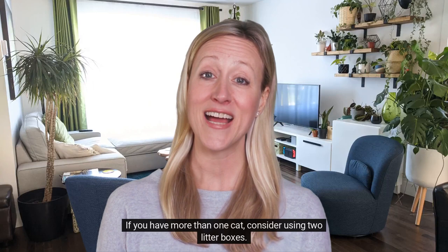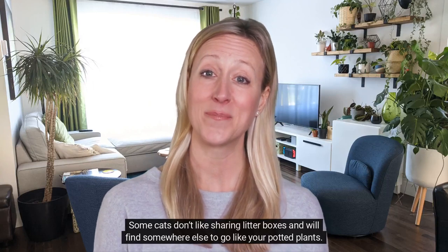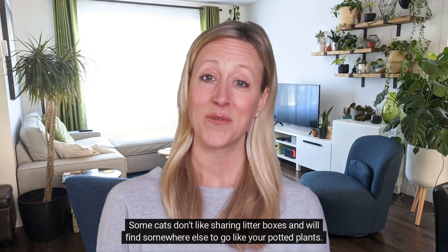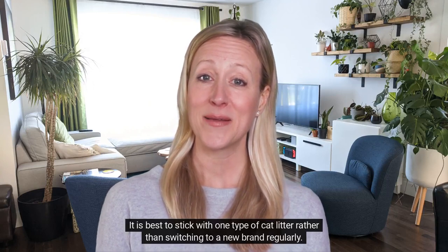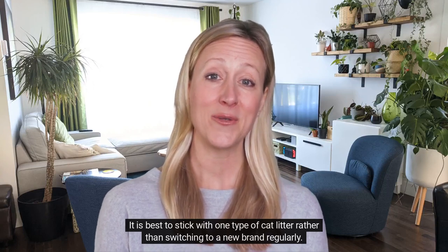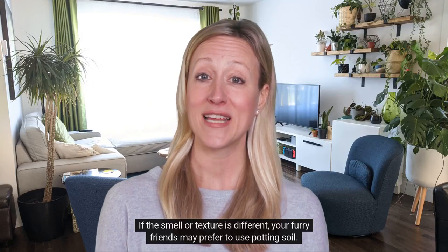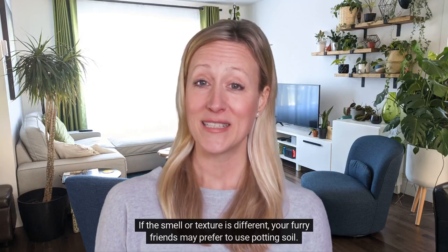If you have more than one cat, consider using two litter boxes. Some cats don't like sharing litter boxes and will find somewhere else to go, like your potted plants. It is best to stick with one type of cat litter rather than switching to a new brand regularly. If the smell or texture is different, your furry friends may prefer to use potting soil.